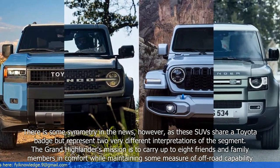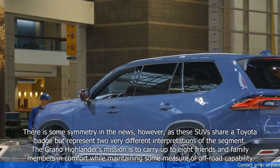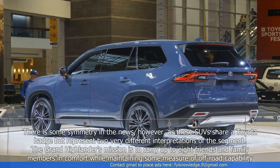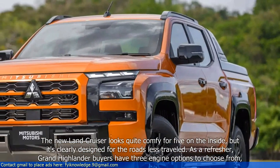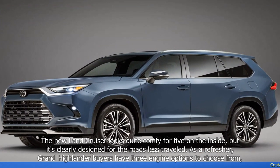There is some symmetry in the news, however, as these SUVs share a Toyota badge but represent two very different interpretations of the segment. The Grand Highlander's mission is to carry up to eight friends and family members in comfort while maintaining some measure of off-road capability. The new Land Cruiser looks quite comfy for five on the inside, but is clearly designed for the roads less traveled.